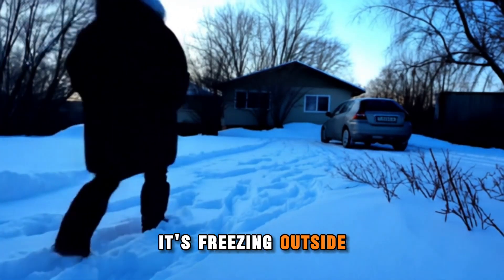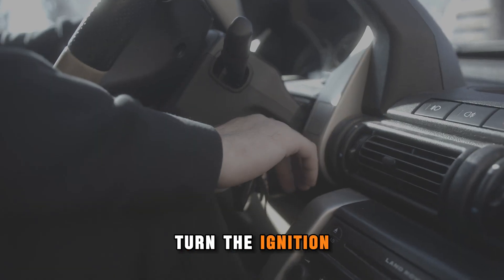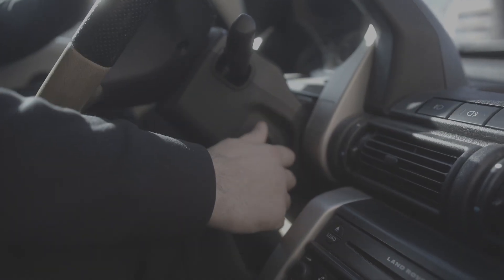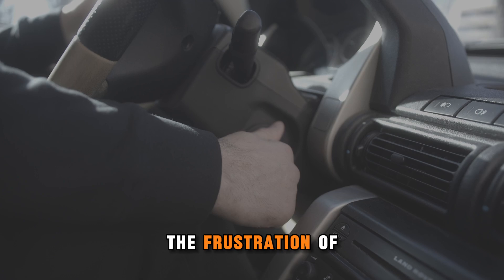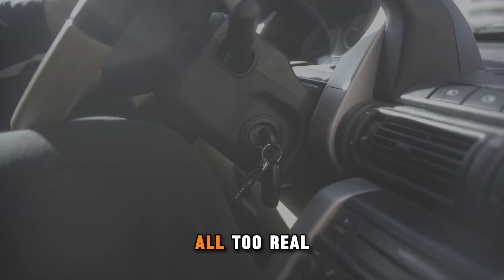You wake up, it's freezing outside. You grab your keys, trudge through the snow, turn the ignition, and nothing. We've all been there. The frustration of a car that won't start on a cold winter morning is all too real.